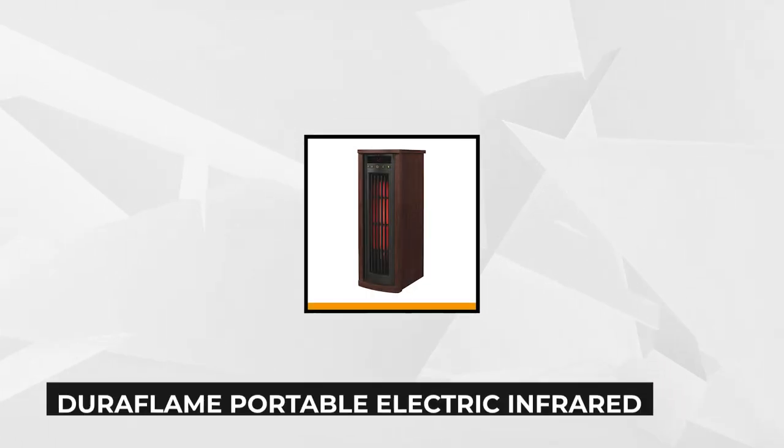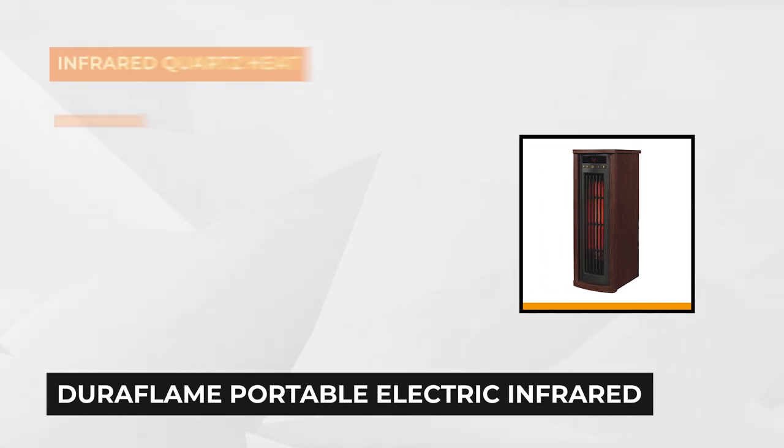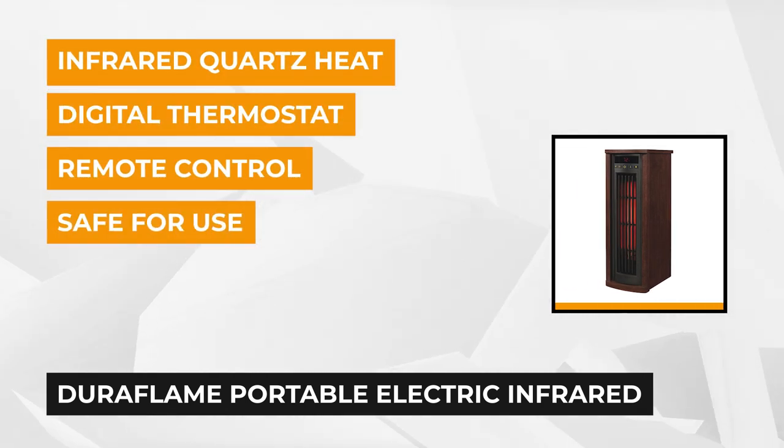At number five is the Duraflame Portable Electric Infrared Quartz Oscillating Tower Heater. This tower heater with a cherry finish is a wonderful addition to your home in the middle of winter. When you open the box, the unit is ready to go.